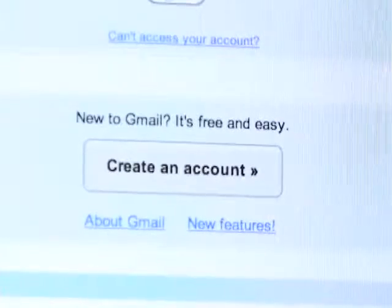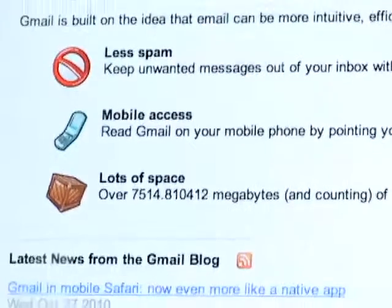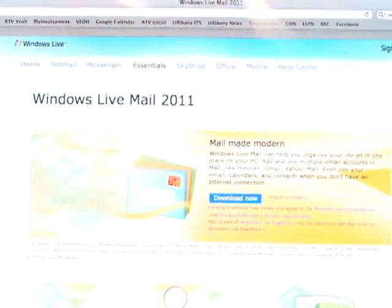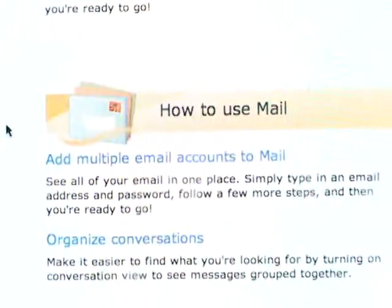Two possible options for the new email are Gmail, which offers an easy and customizable account, and Windows Live Mail, which comes with options such as a calendar and an organizer. Both of these options allow students' email accounts to have the capability to do many more things than what webmail offers now.